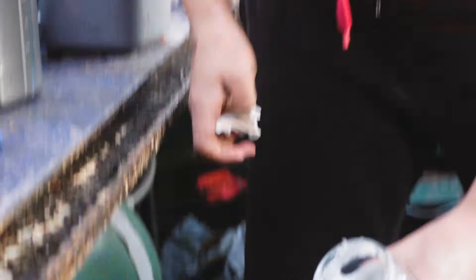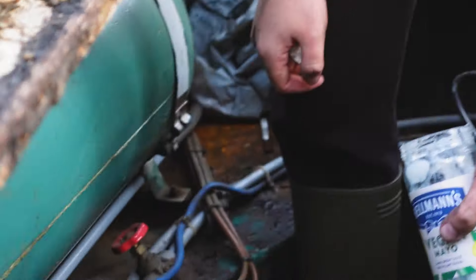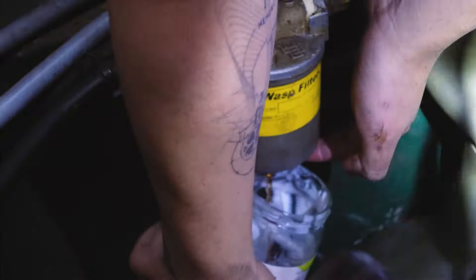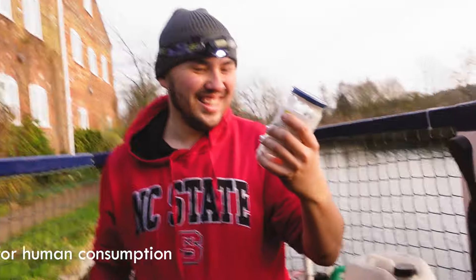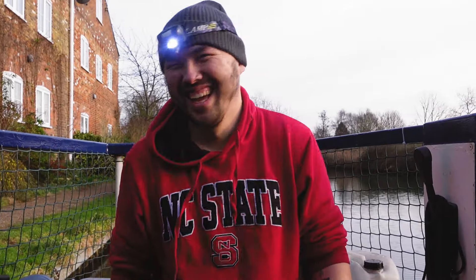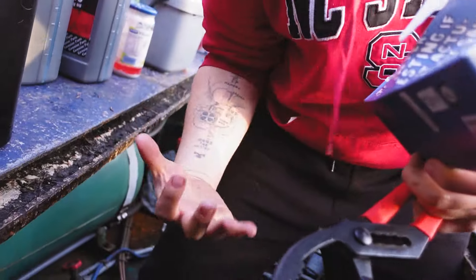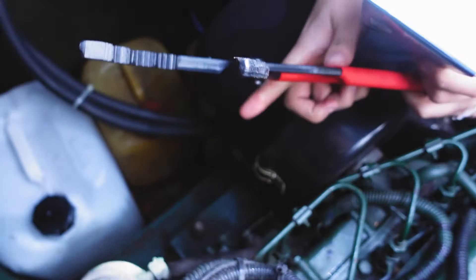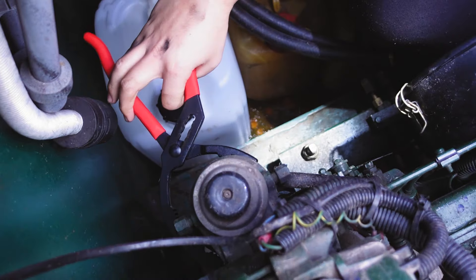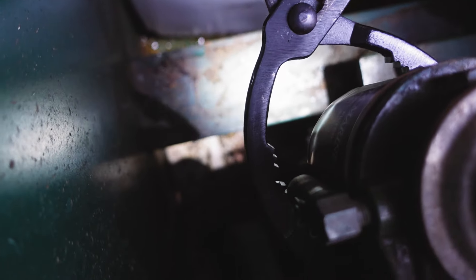There's a diesel mayo situation going on — that pink emulsified diesel you get on boats. Cassandra, our new filter pliers, is coming out for the fuel filter. Righty tighty, lefty loosey — towards me is to loosen it. Here we go, Cassandra's debut. She goes in — look at that grip! There's still a lot of things in the way, but she's in there.